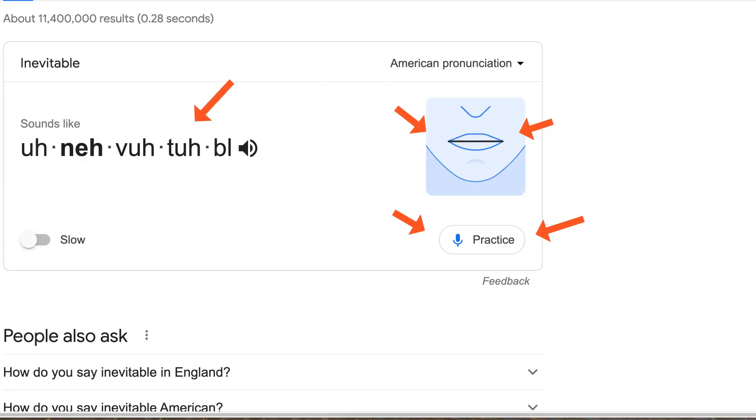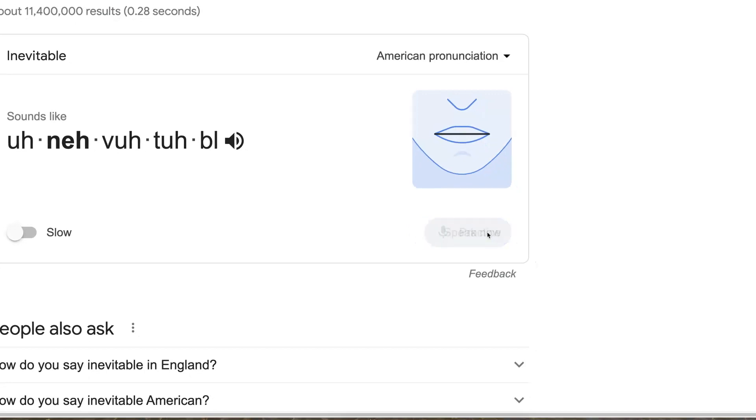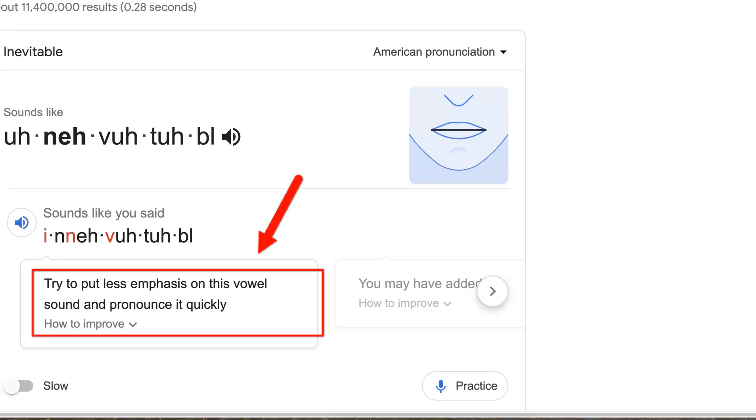And you also get help in breaking down the word. Notice: try to stress less emphasis on this vowel sound and pronounce it quickly.